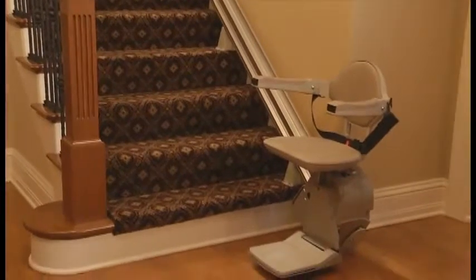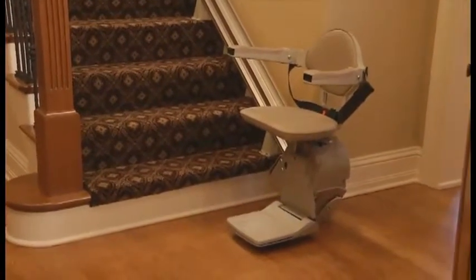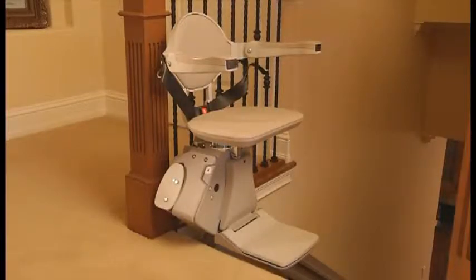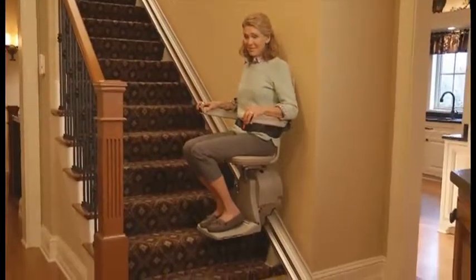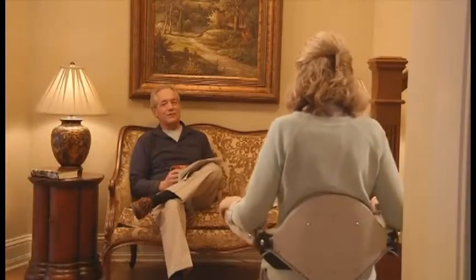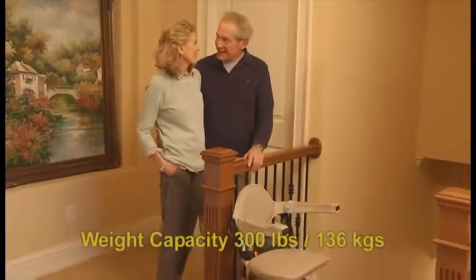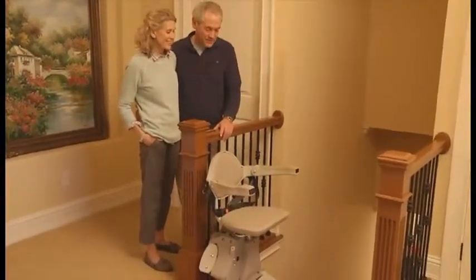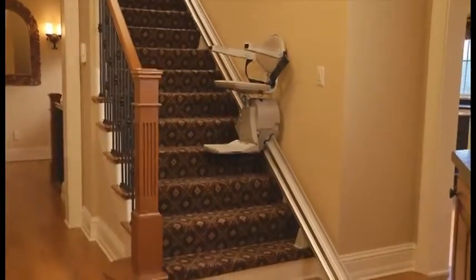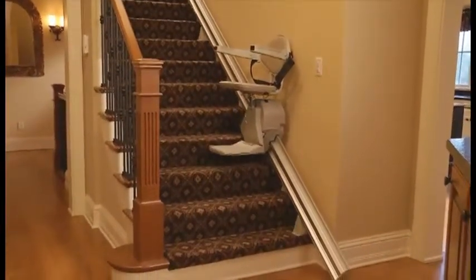With sleek efficiency and durable operation, the Bruno Elan Straight Rail Stair Lift is now the global benchmark for style, performance and affordability. Two decades of Bruno research have produced a simple yet elegant solution for traversing from one floor to another in complete comfort. A rated weight capacity of 300 pounds or 136 kilograms translates into versatile use and consistent dependability. The Elan is the quintessential value stair lift for today and tomorrow.